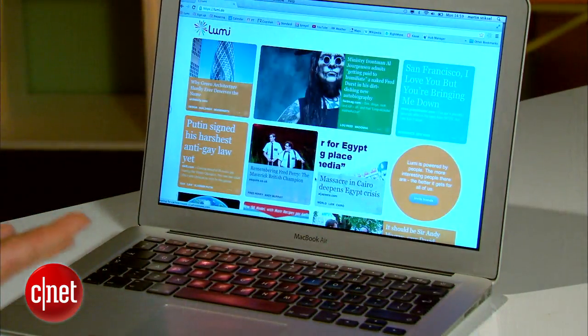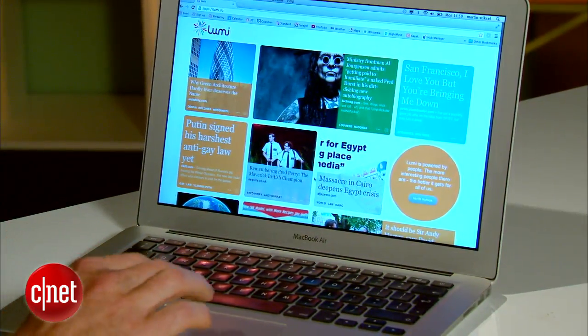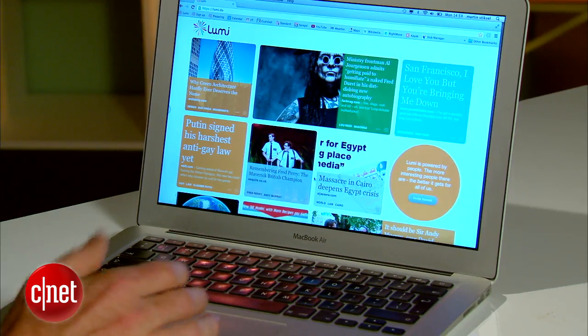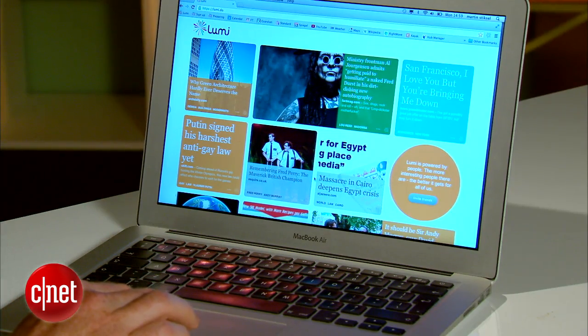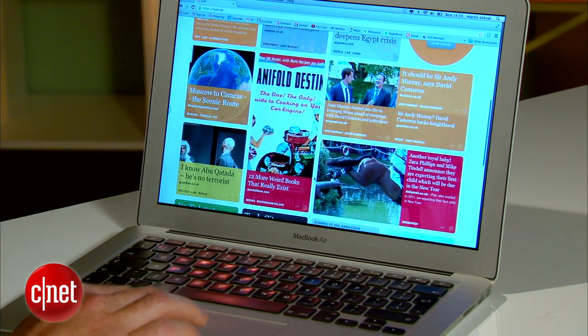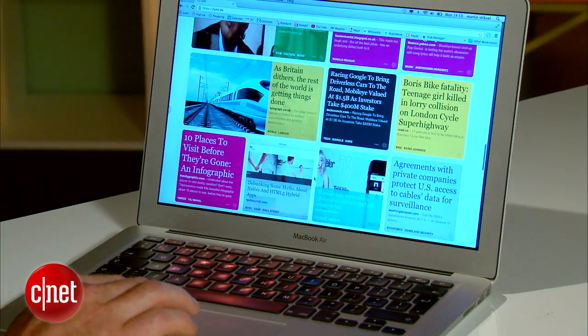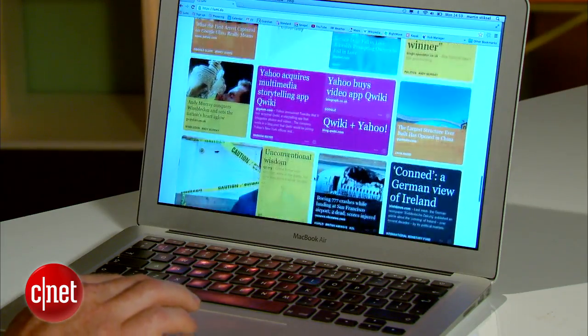Essentially what Lumi is in its current incarnation is a feed of interesting items that we found for you. Based on my interests that you saw before, we recommend you lots of different things. You can go back in time and just go through all the stuff which Lumi has found for me based on these interests.